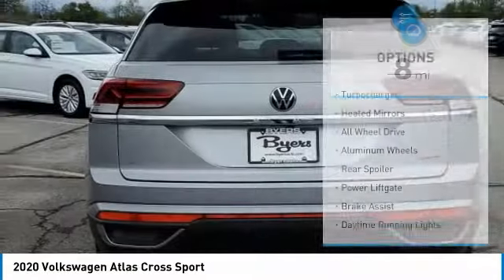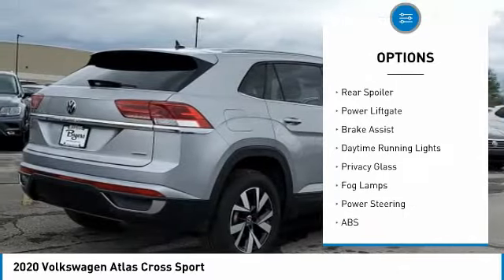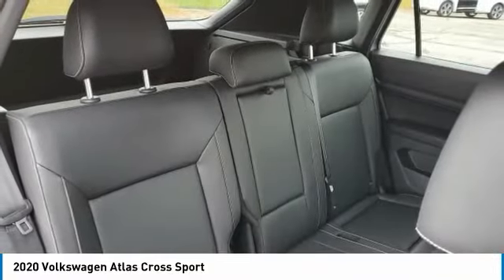Here are some of this vehicle's great options: turbocharged, heated mirrors, all-wheel drive, aluminum wheels, rear spoiler, power liftgate, brake assist, daytime running lights, privacy glass, and fog lamps.